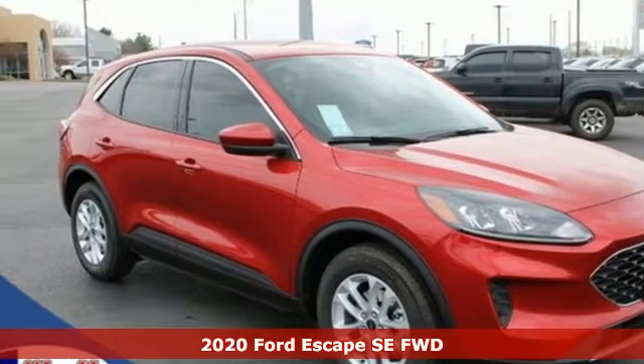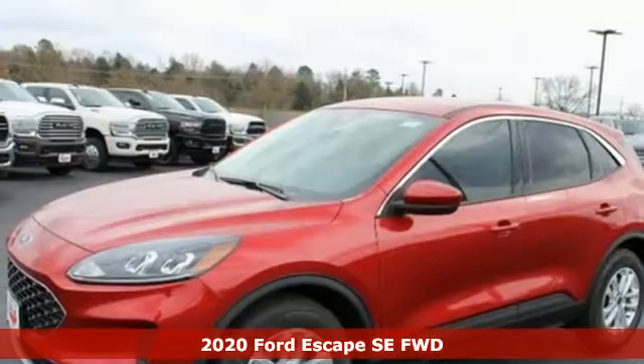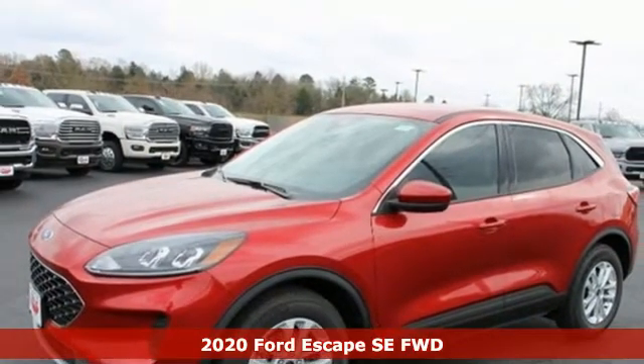It's a new 2020 Ford Escape. Yield to adventure — this SUV will take you and your toys to far away places.